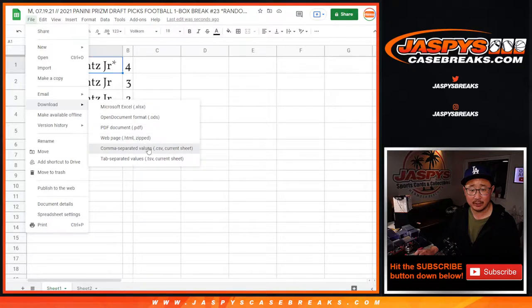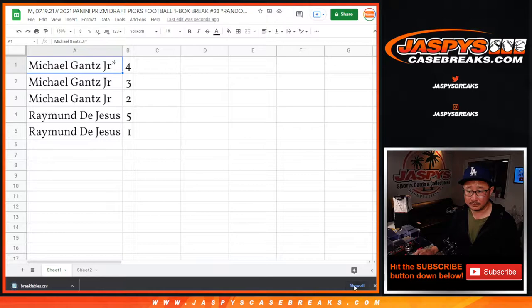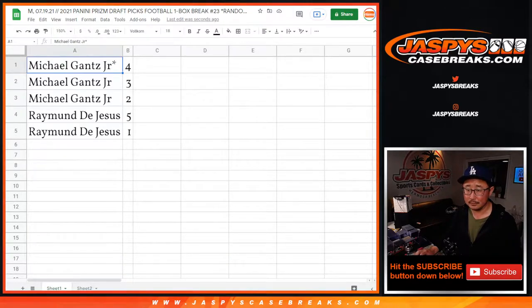Actually, give me a minute here, let me print out the labels. Yeah, no homer for Ohtani tonight — he sucks. But didn't he go like five or six strong innings pitching? I guess he was busy doing that. Prism draft, prism draft.